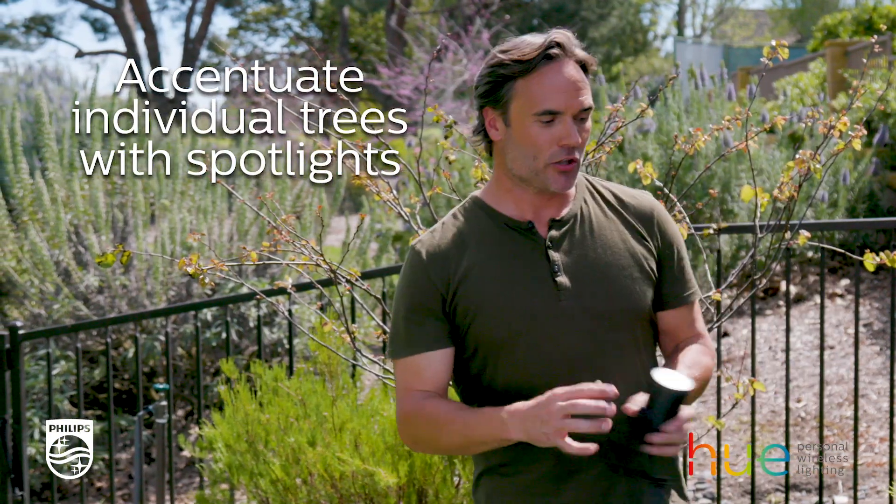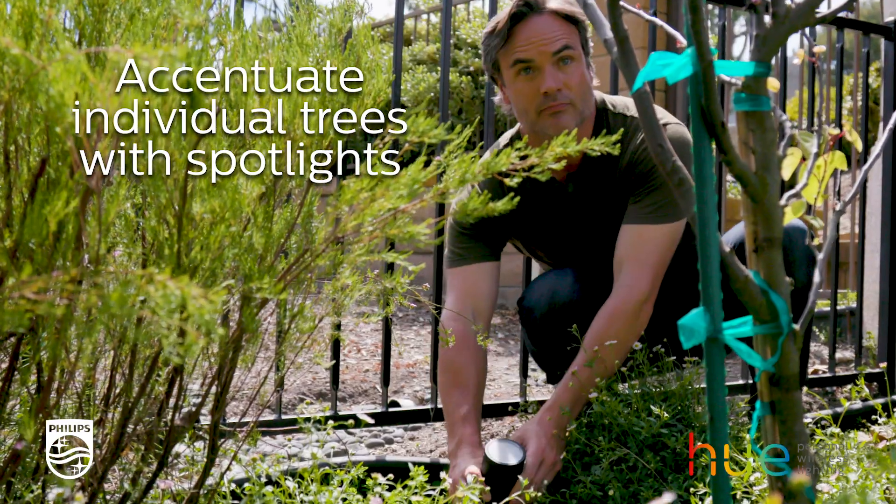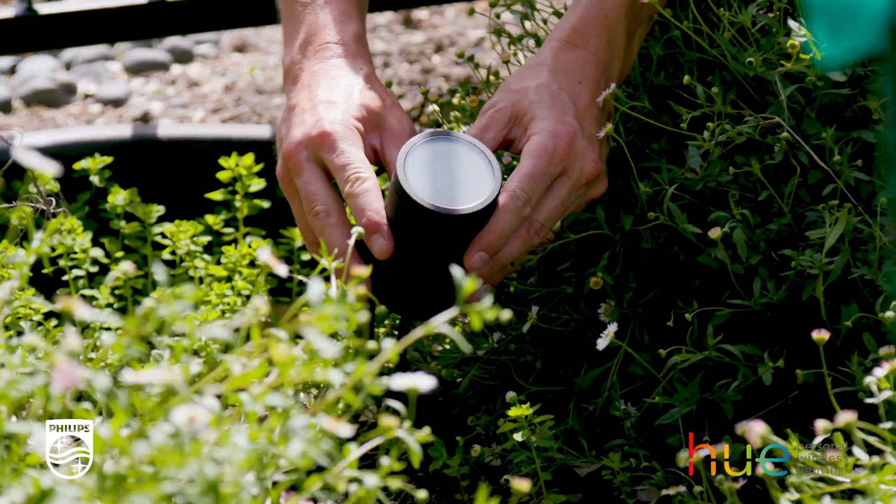Now I'm going to install the Lily Spotlight. You can either choose to front light or back light the trees and shrubs. Back lighting creates a silhouette, so make sure you choose the most interesting tree to light.